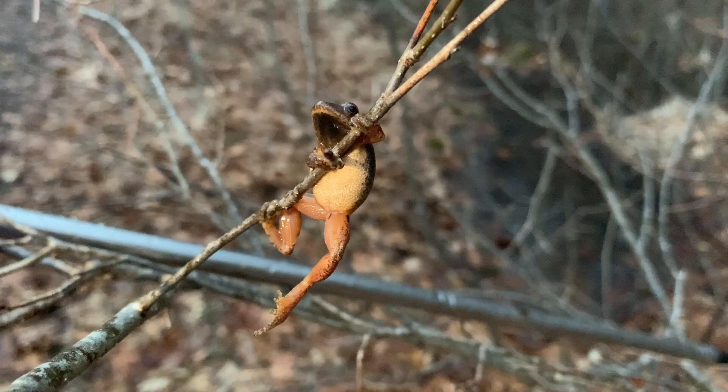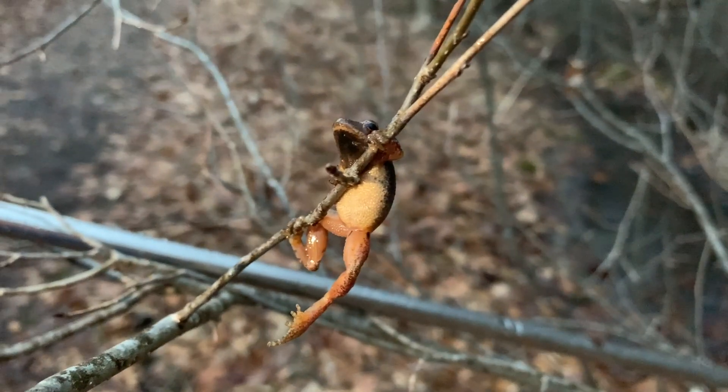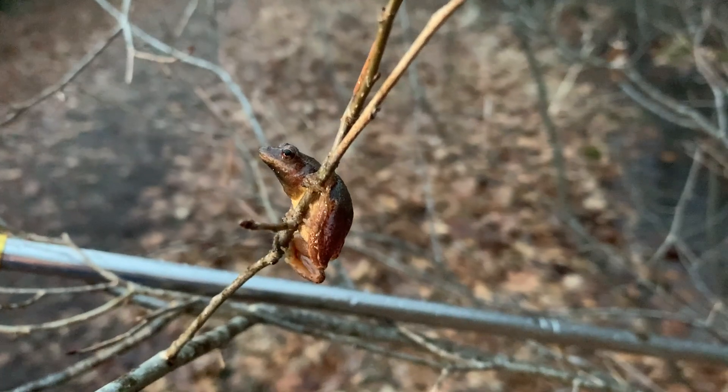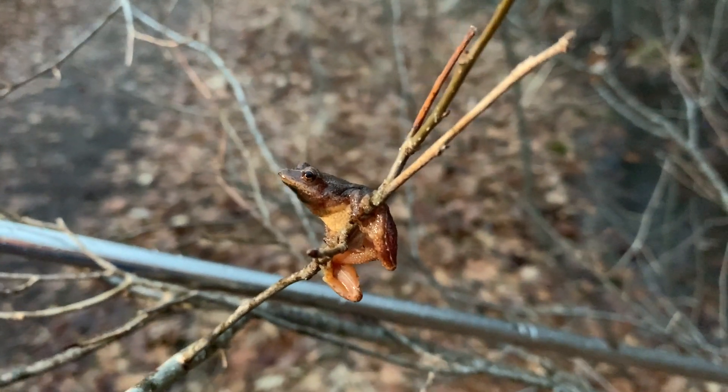Here is the second spring peeper that I caught. I was trying to grab him out of my net and he jumped onto this branch. So we're just going to let him be and we're going to keep on herping.